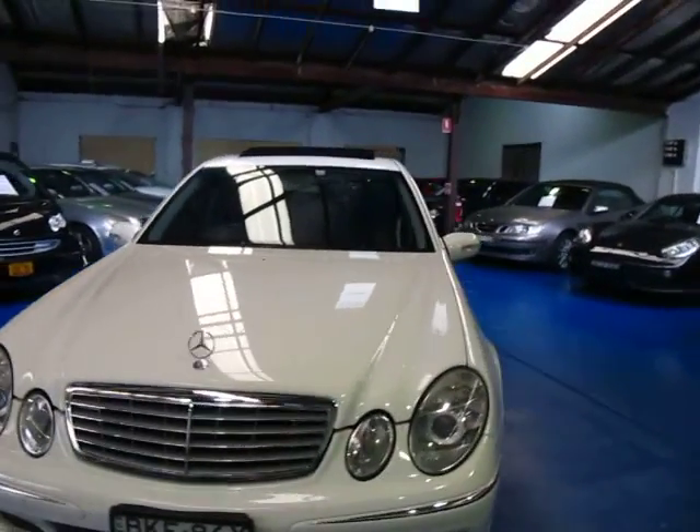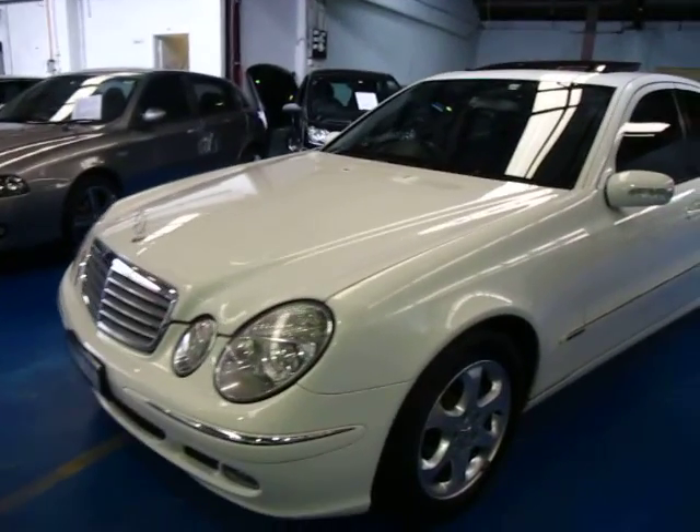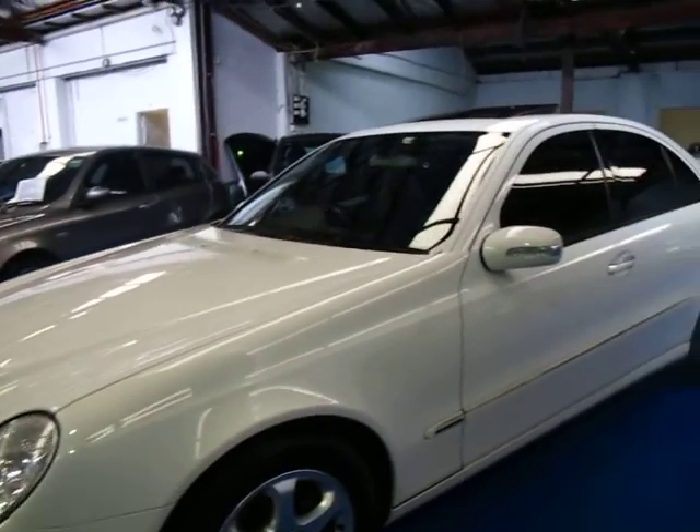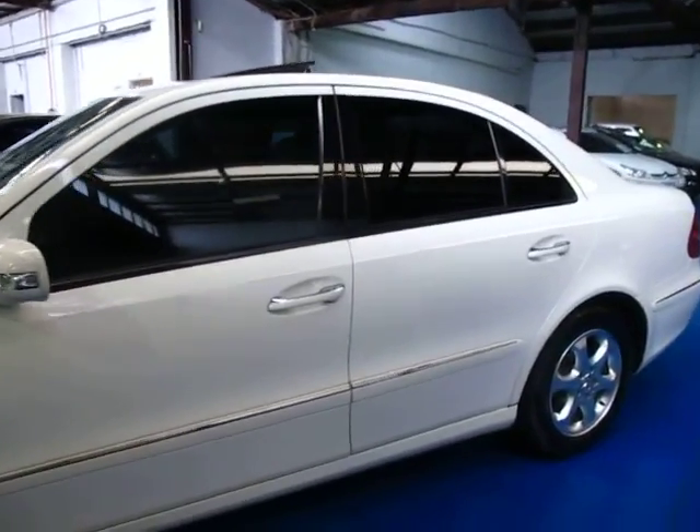Hi ladies and gentlemen, it's Richard from the Old Timer Car Centre here in Marrickville, New South Wales. We've got a stunning 2005 Mercedes-Benz E270 Diesel Turbo.